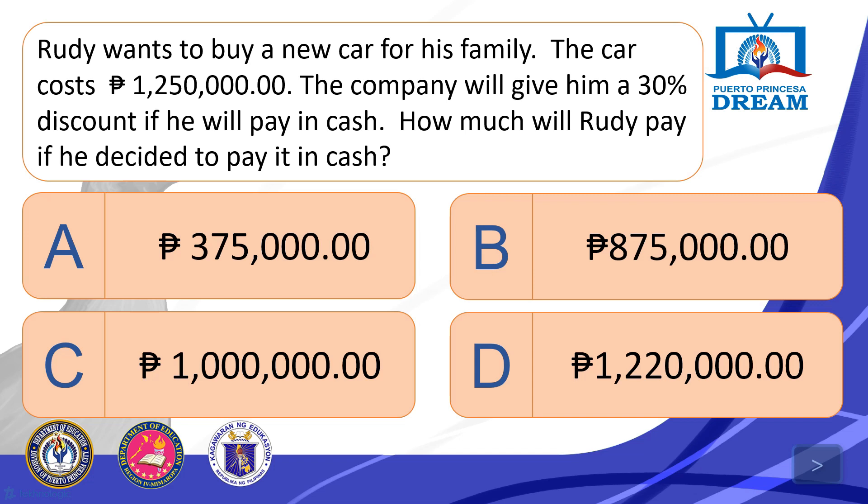Rudy wants to buy a new car for his family. The car costs P1,250,000. The company will give him a 30% discount if he pays in cash. How much will Rudy pay if he decides to pay in cash? A. P375,000. B. P875,000. C. P1,000,000. D. P1,220,000.